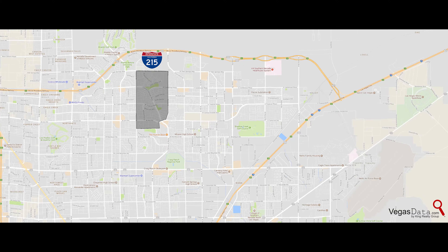El Dorado is just off the 215 North, away from the city, but with Las Vegas at its doorstep.